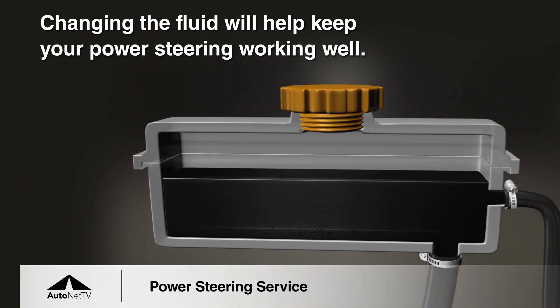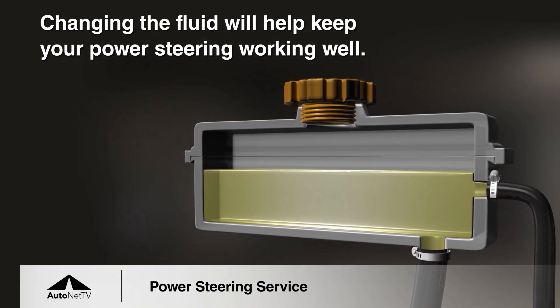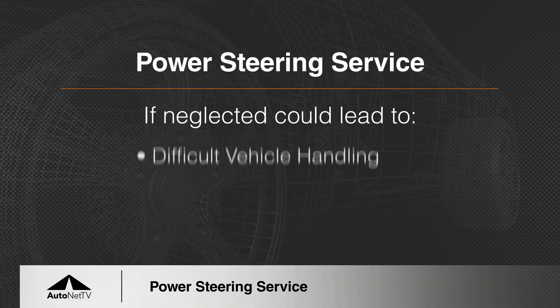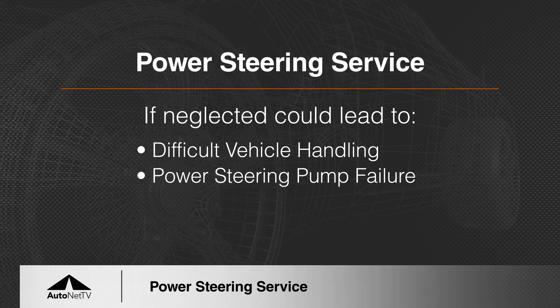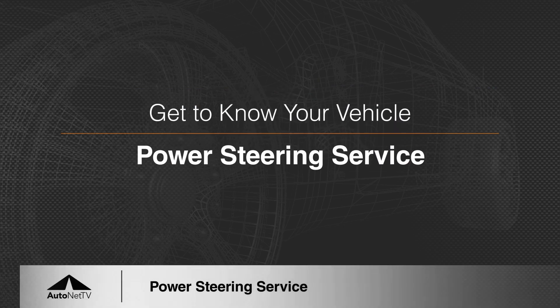Almost every car has got an assist mechanism. This one shows a hydraulic assist type mechanism — that's the reservoir for the fluid. A lot of cars nowadays use an electric assist; there is no power steering fluid, which actually works very good.